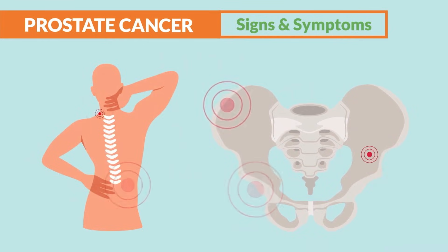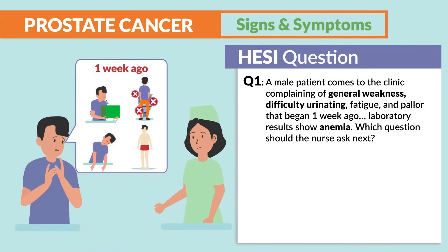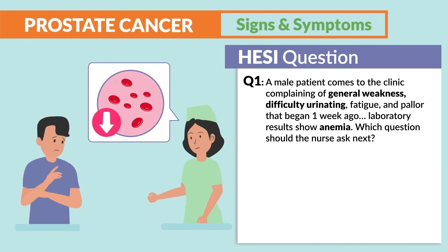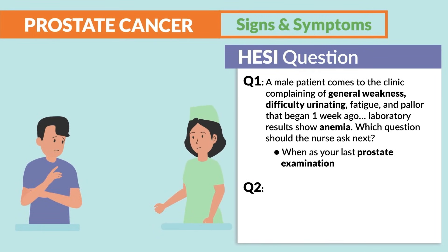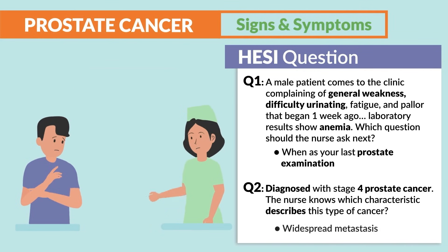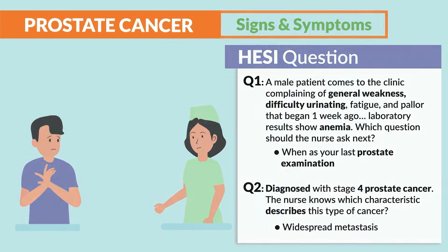If the cancer becomes metastatic, it can spread to bones such as the vertebrae, pelvis, hip, or lower back — typically in the later stages. An example scenario: a patient presents with general weakness, difficulty urinating, fatigue, and pallor that began a week ago, with lab results showing anemia. Stage 4 prostate cancer is characterized by widespread metastasis — the cancer has spread.